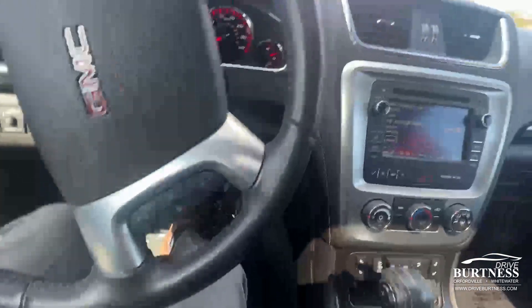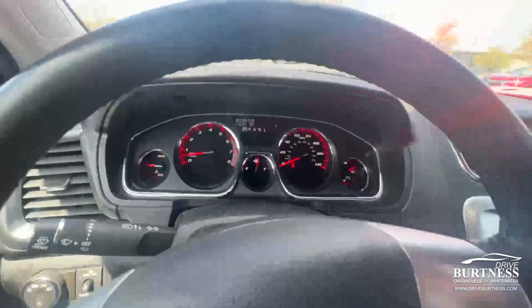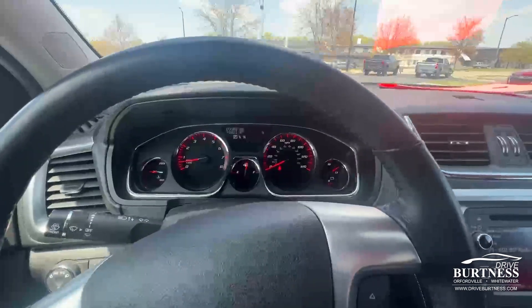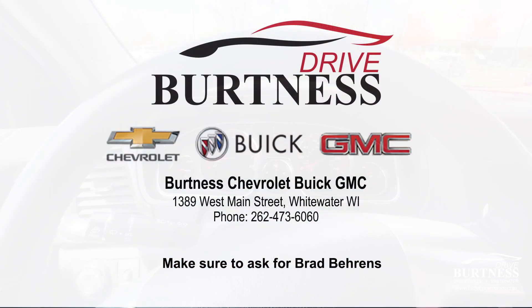This one is a local vehicle with just over 73,000 miles on it. Tire tread is in excellent shape. Vehicle is here and available. My name is Brad at Burton in Whitewater, 262-473-6060. Thanks, Mallory.